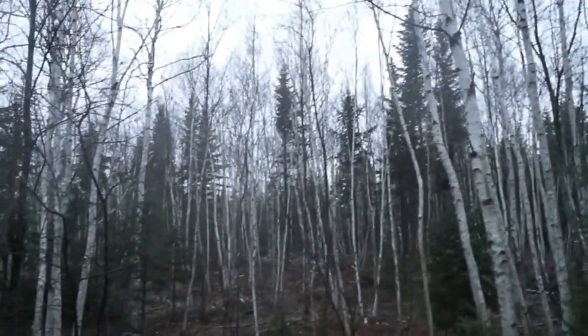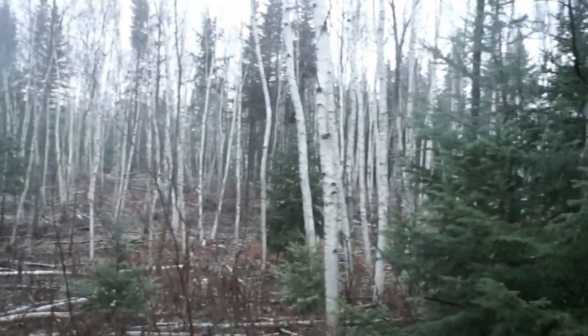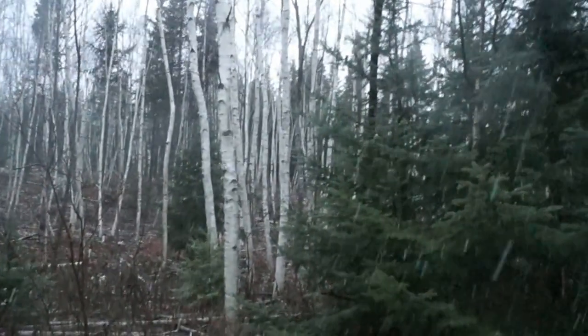So the old question is, if a tree falls in the forest, does anybody hear it? Well, I just heard a tree fall. I don't know where it is out there, but I definitely heard it.